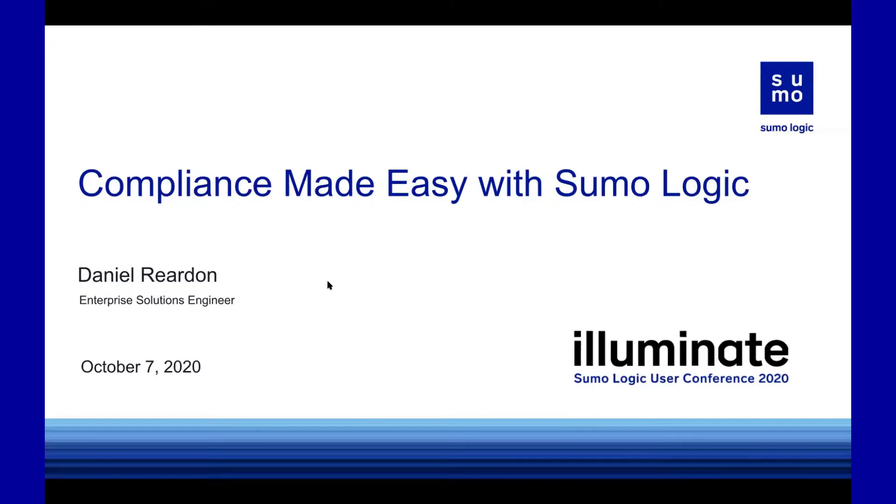This session is called Compliance Made Easy with Sumo Logic. And if you're in the compliance world, you may be thinking compliance and easy in the same sentence — that sounds impossible. Well, with compliance and Sumo, we like to latch on to the phrase the art of the possible.